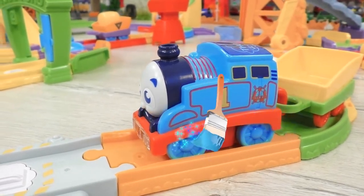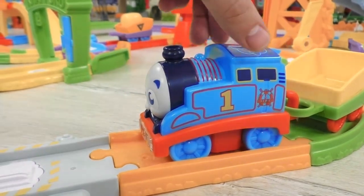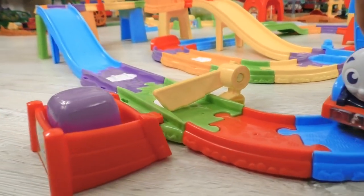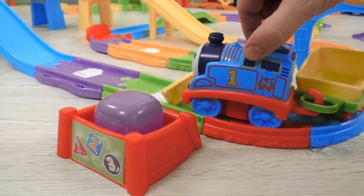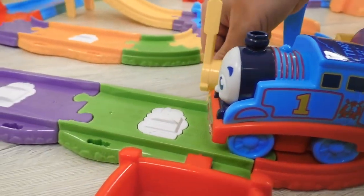Excellent! Blue is just perfect for Thomas. Great! Now Thomas can go on carrying out his important task. This cargo is being waited for to build a new bridge.